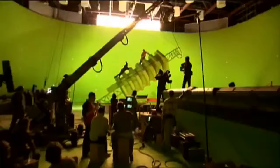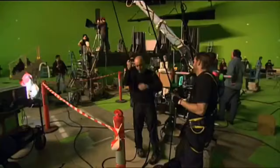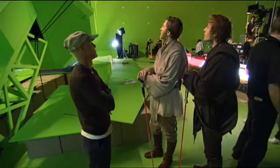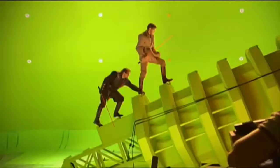We had to build a set that would actually move and go upright. It starts horizontal and moves vertical, and the actors have to be able to act on that while it's moving. So there's a lot of interaction at the end between the floor effects people and the stunt people and Nick Gard, the choreographer, and the visual effects people on how that was going to look on the screen after it was all finished.